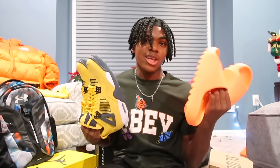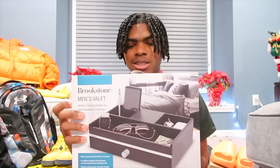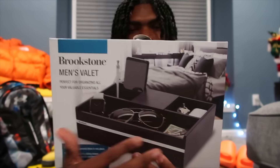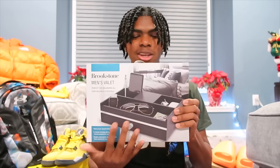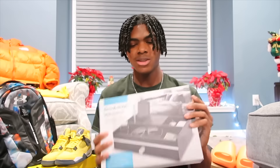Those are pretty much all the shoes that I got this year. I'm so grateful for all those shoes — I can't believe my mom got me the Yeezy slides and the Lightning Fours, so thank you so much, Mom, because I know you're watching this video. This next thing I got is this men's organizing desk kit — you put it on your desk to organize all your stuff: phone, glasses, money, AirPods, just everyday things. I definitely will be using this because I need to stay more organized coming into 2022.